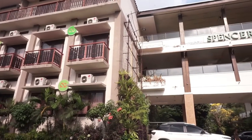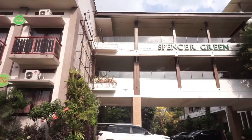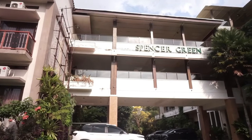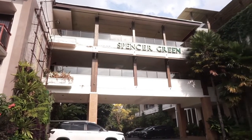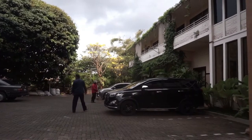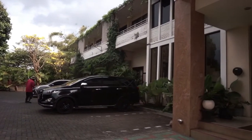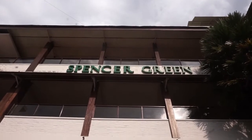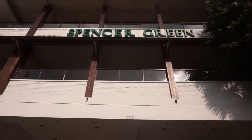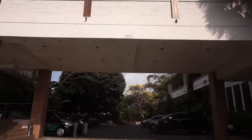Kota Batu tak hanya terkenal dengan destinasi wisata, tetapi juga ada deretan akomodasi nyaman yang membuka mata. Kali ini kami memiliki rekomendasi penginapan yang menawarkan view Gunung Arjuno di Kota Batu, apalagi kalau bukan Spencer Green Hotel. Seperti apa keistimewaan hotel satu ini? Ini dia liputan kami mengeksplore Spencer Green Hotel Batu untuk Anda.